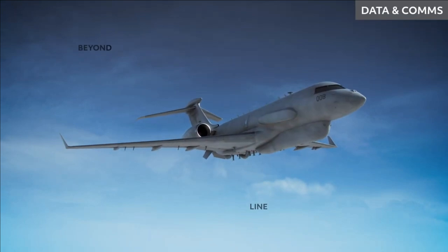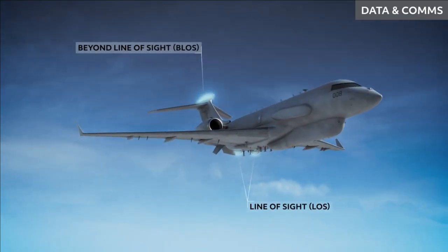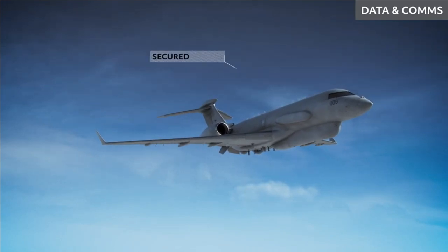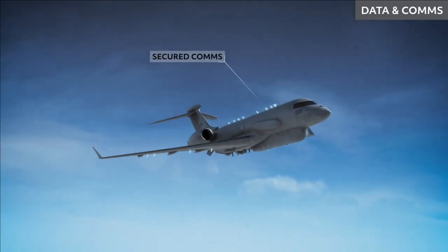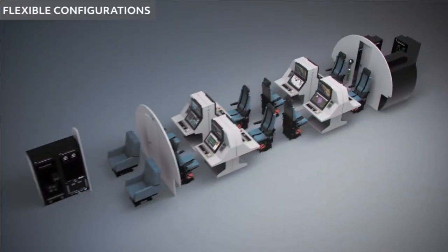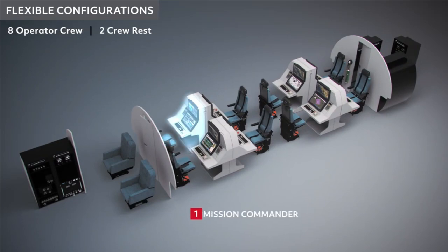The Indian ISTAR will be based on the Bombardier Global Express business jet platform. In the next one to two years, a separate procurement of four jets will commence as the program matures. DRDO has plans to develop three ISTAR aircraft for the Indian Air Force and one for the National Technical Research Organisation (NTRO).